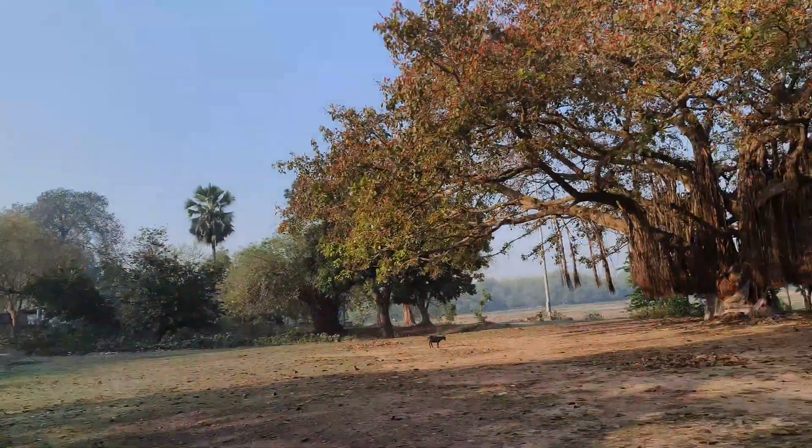I have seen 4K 30fps like this before. It is actually lovely.